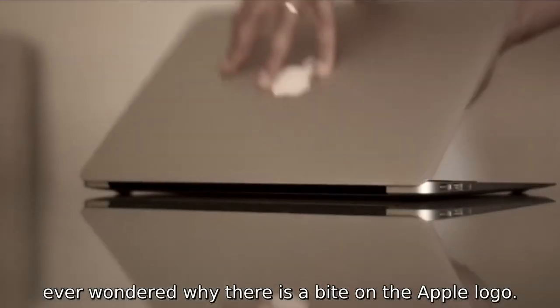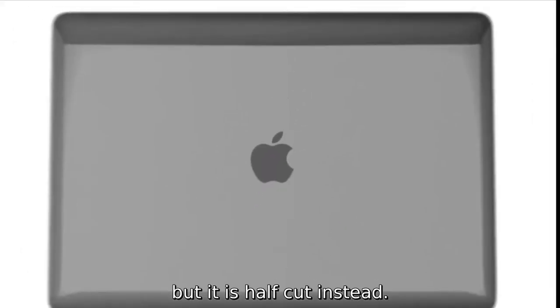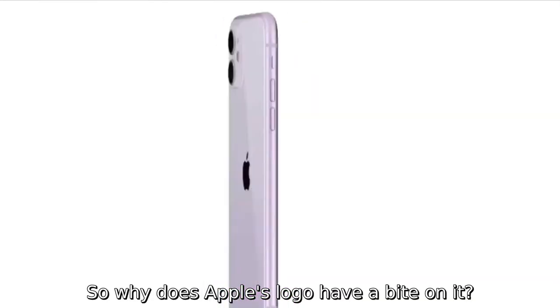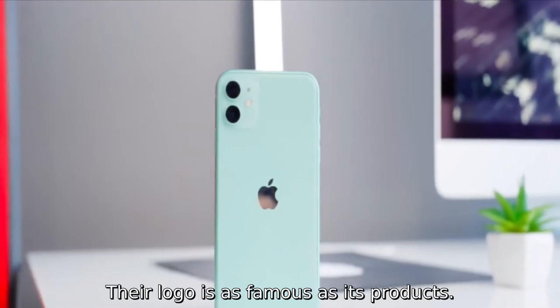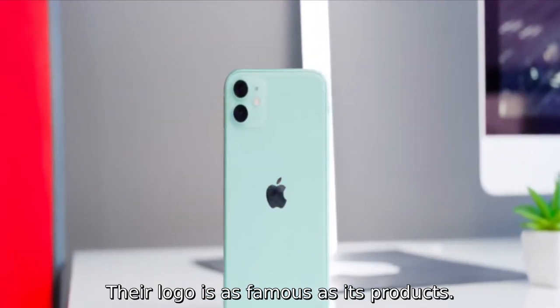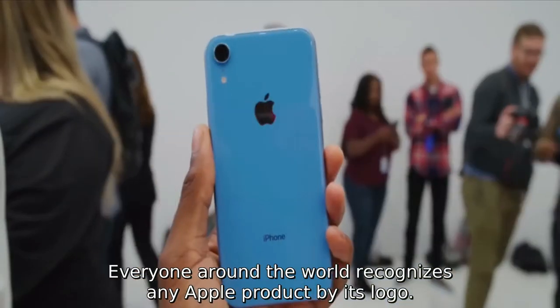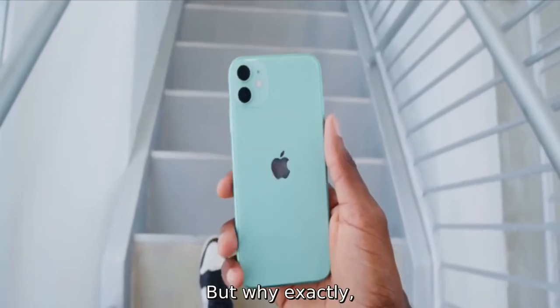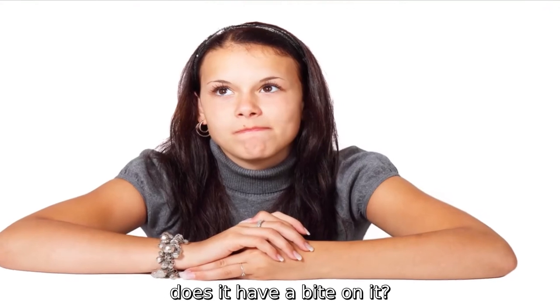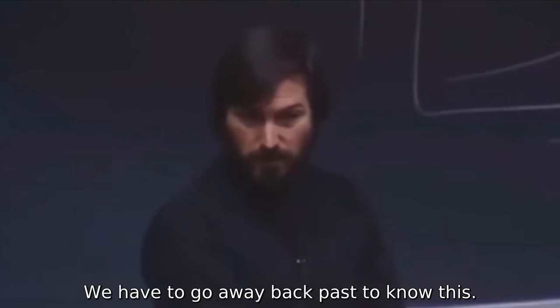Ever wondered why there's a bite on the Apple logo? It could have been a full apple, but it is half cut instead. So why does Apple's logo have a bite on it? Apple is arguably the most iconic brand in the history of technology. Their logo is as famous as its products — everyone around the world recognizes any Apple product by its logo. It looks classy and has an aesthetic look, but why exactly does it have a bite on it? Is there any specific reason behind it?